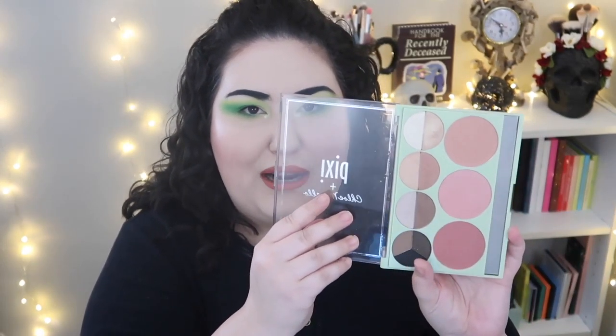This is the Pixie x Chloe Morello palette. It has blushes, eyeshadows, and a brow trio. I used the black shade in my brows — it's decent but only for that. The blushes are actually really nice; I'm wearing the lightest shade today just to bring back some color after powdering. Worth it for the blushes. The eyeshadows again are not pigmented, take way too long to build up, and I just don't understand why their eyeshadow formula isn't great.